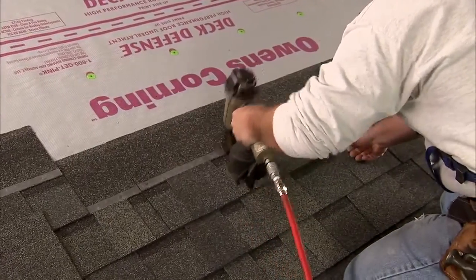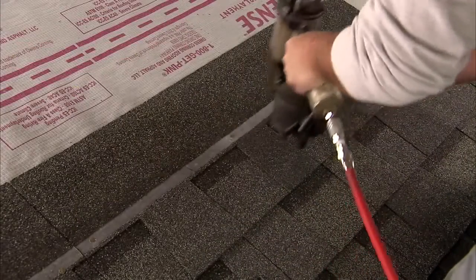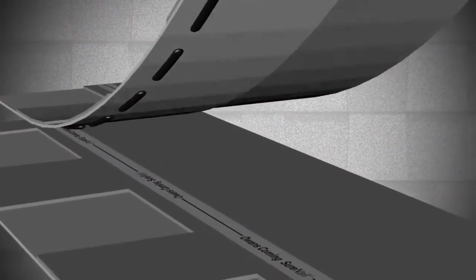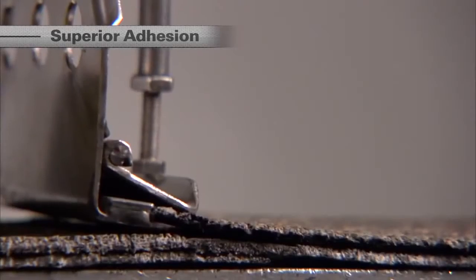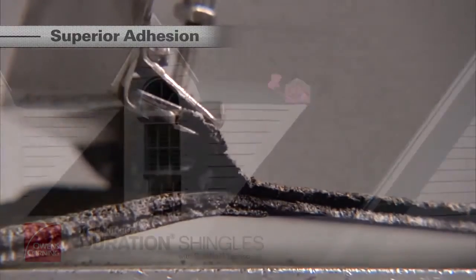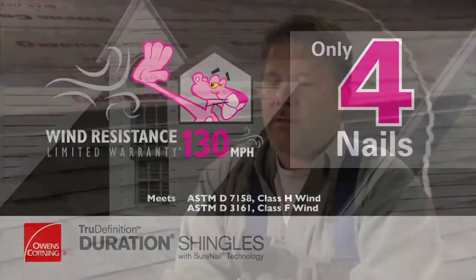Less blow-through can result in fewer callbacks. When you have a callback, you're not making any money. Anything you can dummy-proof so people don't make mistakes helps us put on a better roof and ultimately make more money. Plus, the enhanced TrueBond sealant combines with the new engineered fabric SureNail strip to provide superior adhesion. This superior adhesion also provides exceptional wind resistance, delivering 130 mile per hour wind warranty performance with only four nails. Having such a good seal strip is going to help us with storms and wind uplift.